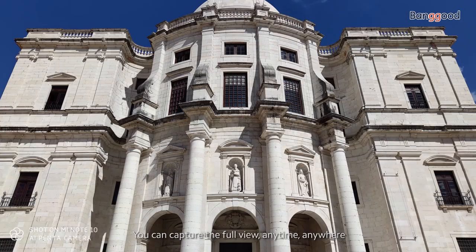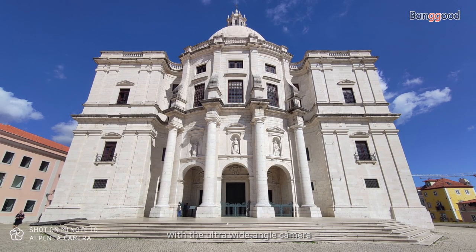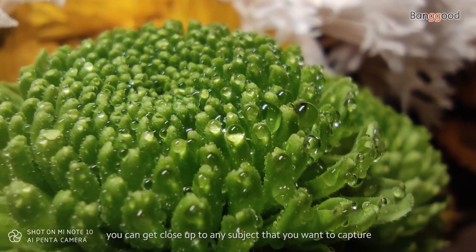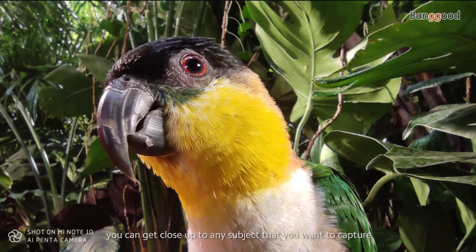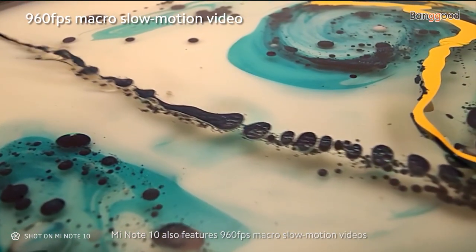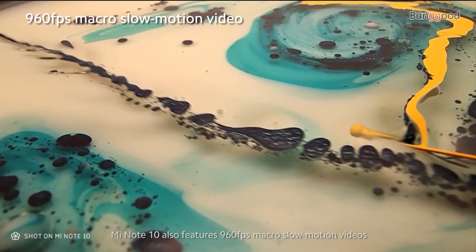You can capture the full view anytime, anywhere with the ultra-wide-angle camera. With the super macro camera, you can get close up to any subject that you want to capture. Mi Note 10 also features 960 frames per second macro slow motion videos.